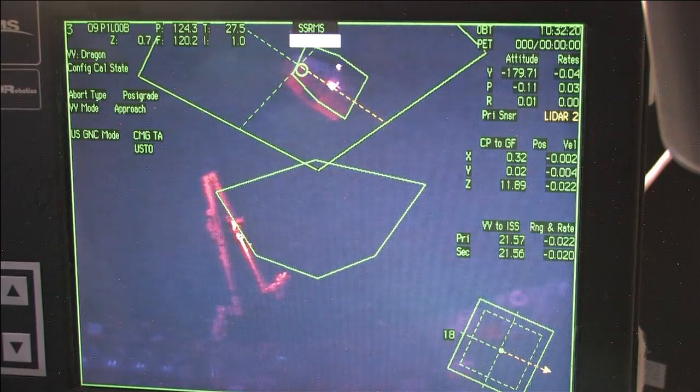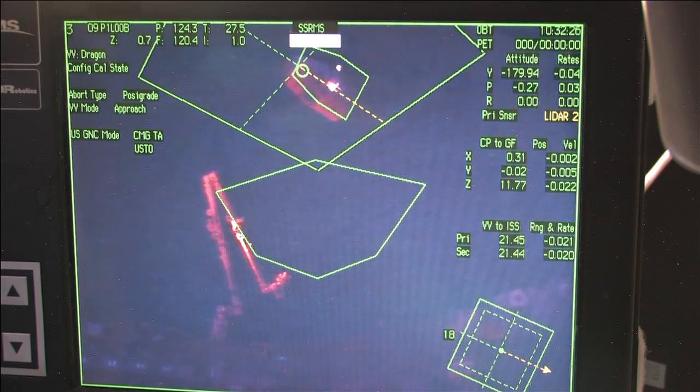Altitude right now 261 miles above the face of the Earth, heading toward the northeast over parts of Japan, then over the Pacific Ocean.